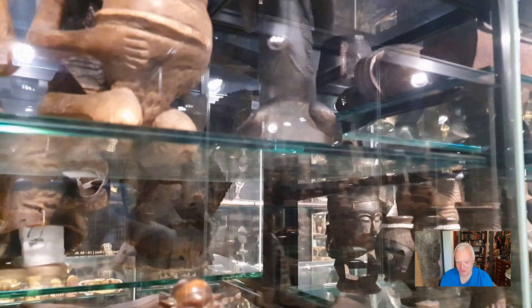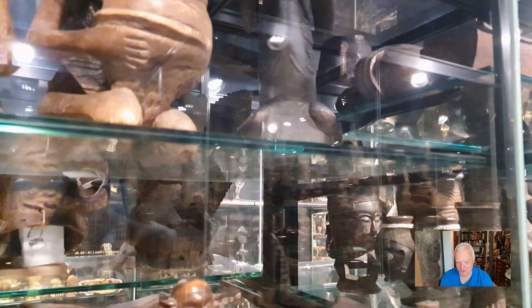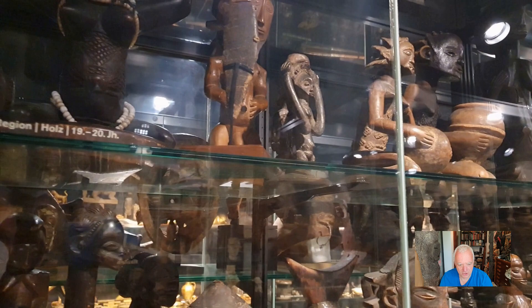Beer is always nice, and the cups are not quite my cup of tea, but the beer is of course. Let's go to the Luba section — it is great, there are some really fantastic masterpieces.